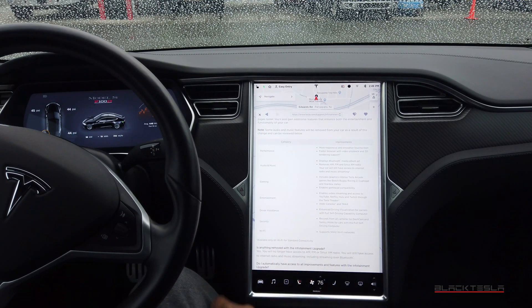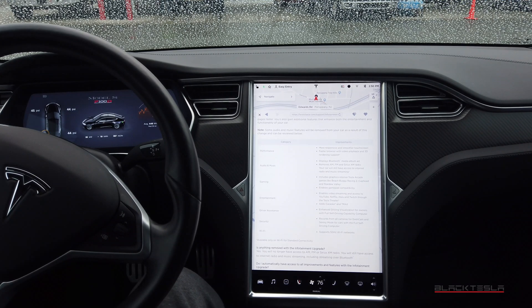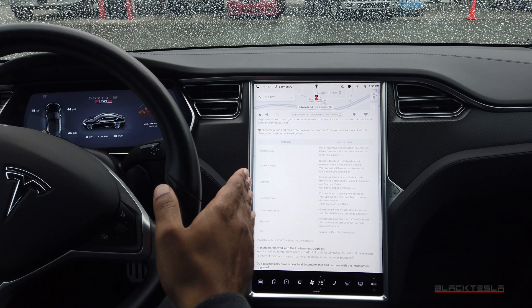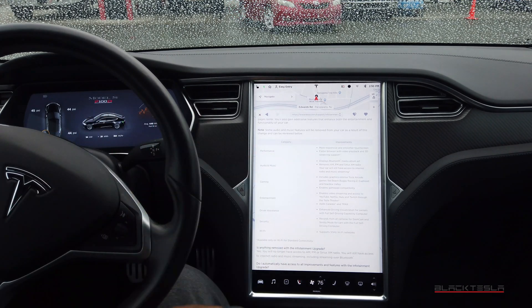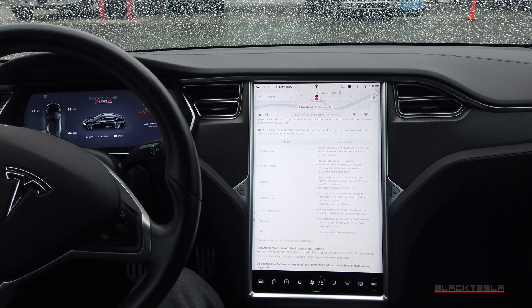If you couple this with full self-driving — there are still cars that will not be able to get the full self-driving computer due to hardware incompatibility. For certain, cars with Autopilot 1 won't be able to upgrade to full self-driving. Beyond that it's debatable, and Tesla could figure out a way to make it happen. Tesla will alert you and let you know whether your car is compatible or not.